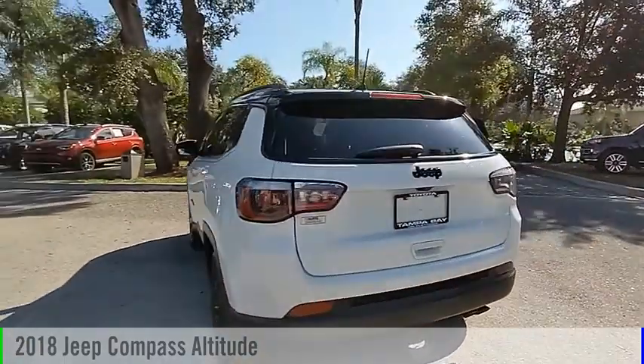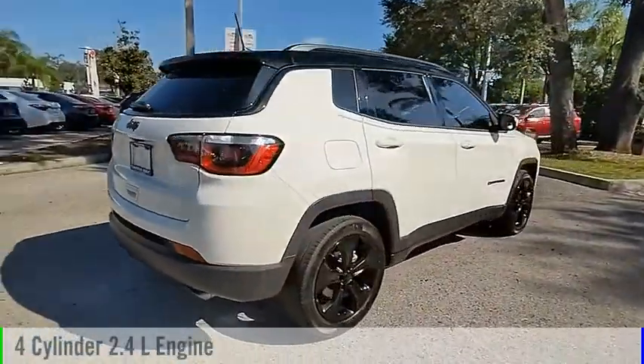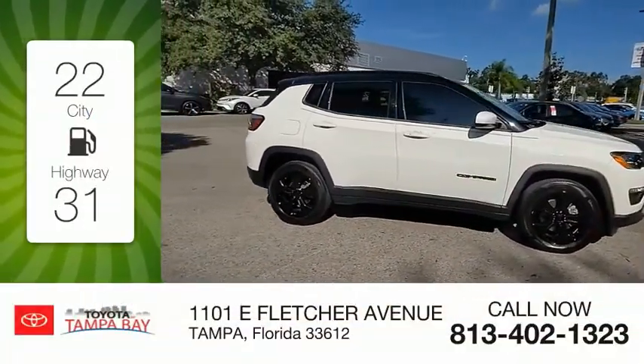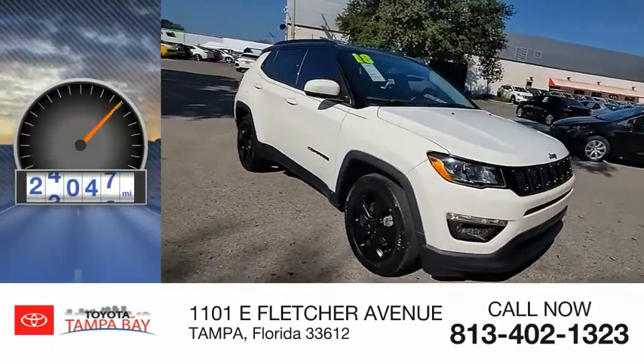This vehicle is powered by a front-wheel drive, four-cylinder, 2.4-liter engine, and comes with an automatic transmission. Great fuel efficiency saves you money by requiring fewer trips to the gas station. This vehicle has less than 25,000 miles.